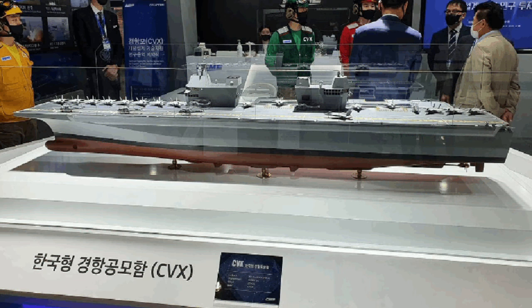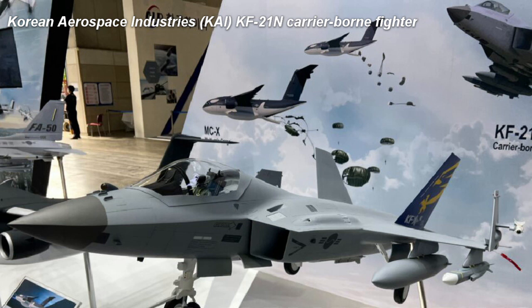In September 2022, funding for the CVX program was cut by the government, both for financial reasons and due to a change in defense strategy. However, things quickly changed — at DX Korea 2022, Korean Aerospace Industries introduced the KF-21N, a navalized version of their KF-21 Boramae. This indigenous naval fighter solved the budget issue but would require an upscaling of the CVX to accommodate the new aircraft.